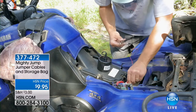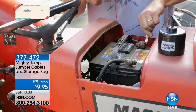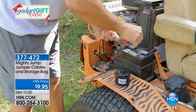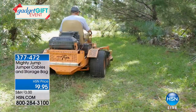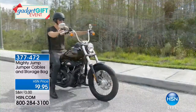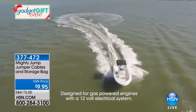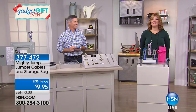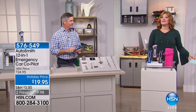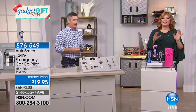Peter also mentioned that if you have a motorcycle, ATV, riding lawnmower, jet ski, or boat — those additional cables are available for $9.95 and attach right to the battery. Smaller boats may not have a 12-volt system, but larger boats would. Those cables let you hook the Mighty Jump directly to the battery terminals. Peter will be with us for the entire hour.